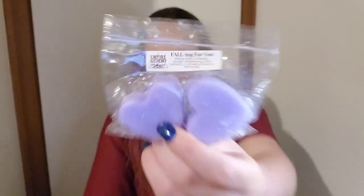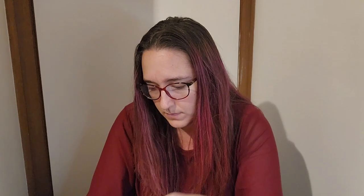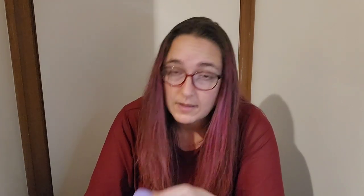Falling For You from Empire Alchemy — fresh apple strudel, gooey marshmallows, caramel custard and crunchy pistachio. That's a really good apple bakery; I don't get a huge amount of pistachio from it, which is good because I'm not a big pistachio fan. It's all about apple but more complex than just apple.